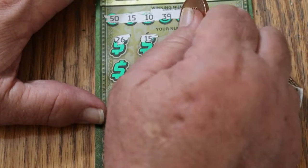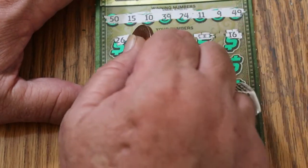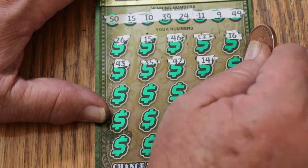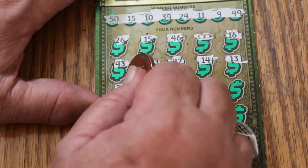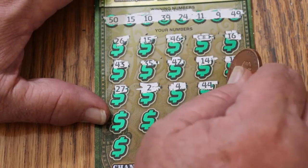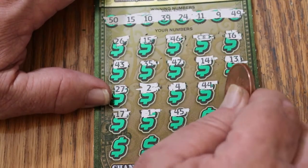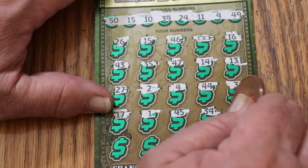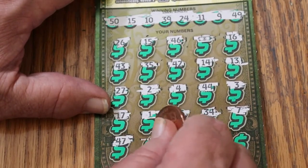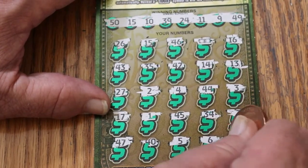26, 15 — hey, we got a match! 46. A dollar bill — so we got another thing going there. Numbers: 16, 43, 35, 42, 14, 13, 27. Then 2, 4, 44, 3, 17, 1, 45, 34, 7, 47. 40, 5 — wow, this ticket is exceptionally hard. 6, 33. This ticket usually isn't this hard to scratch.